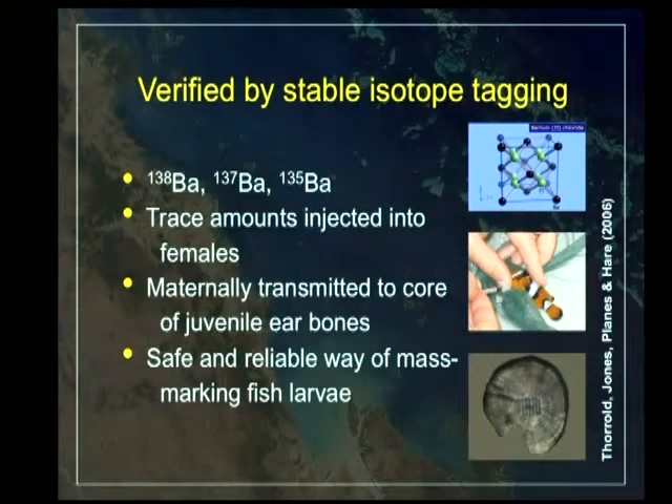As proof of concept, we played around with this with clownfish. The question we often get asked is: how confident can you be that you can assign juveniles — are you going to make mistakes in these assignments? Luckily we've come up with an alternative way to actually tag larvae and cross-validate these techniques.